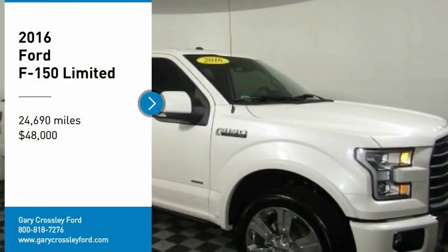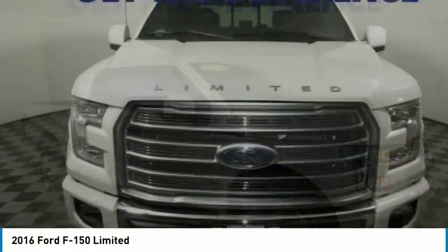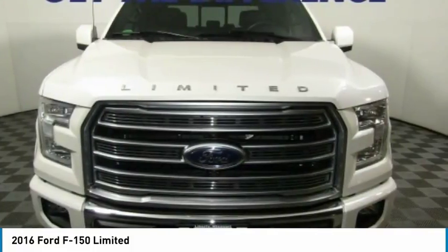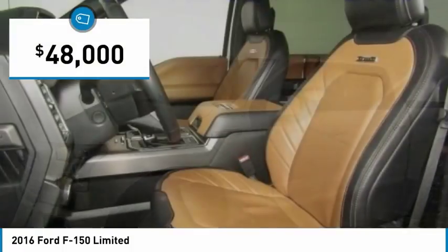Take a ride in the 2016 F-150. A Ford F-150 knows how to handle any situation. It's built to follow orders, no whining, and is priced below $50,000.